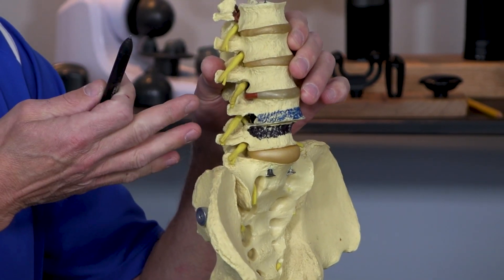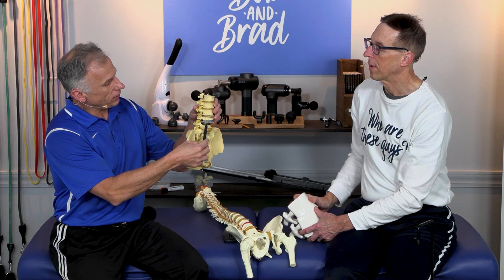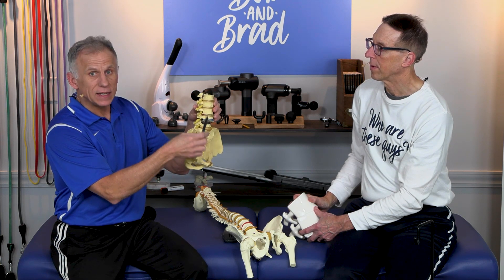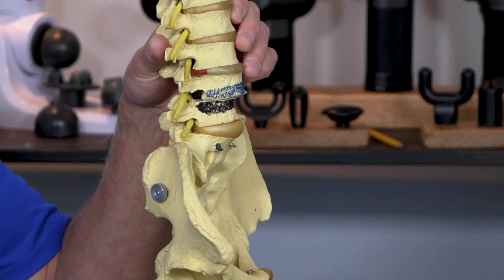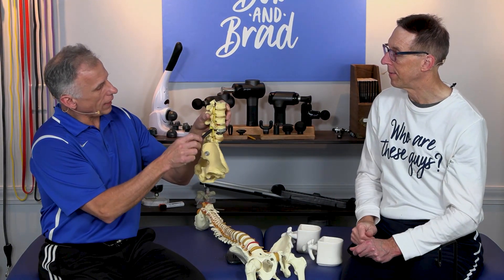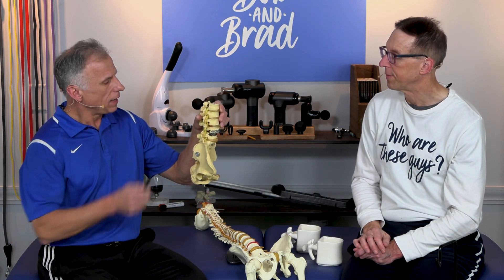Five to 7% of the population have this to some degree. It can be asymptomatic, but oftentimes results in back pain. Commonly, the disc disintegrates and the bones fuse together — that's what happened with Brad. At one point he couldn't run and had pain all the way down the leg due to sciatica, because the gap changes and pinches the nerve. You could also get pinching on the main spinal cord. If you have this, you should see someone. Brad's condition has stabilized over a few years; he's back to running and skiing, but is careful.